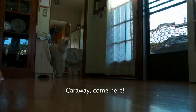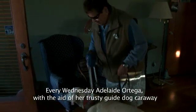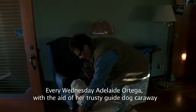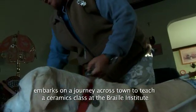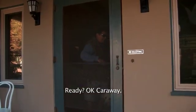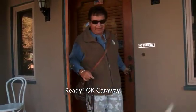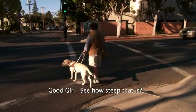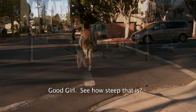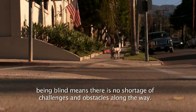Carraway, come here. Every Wednesday, Adelaide Ortega, with the aid of her trusty guide dog Carraway, embarks on a journey across town to teach a ceramics class at the Braille Institute. Good girl. See how steep that is? Being blind means there is no shortage of challenges and obstacles along the way.